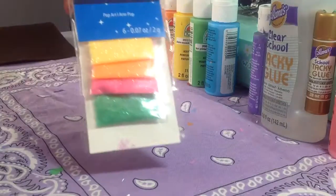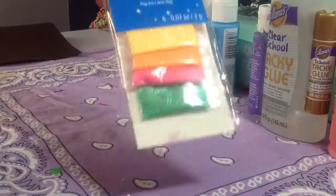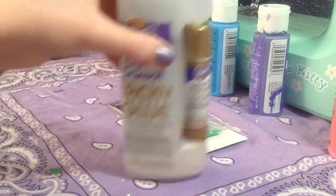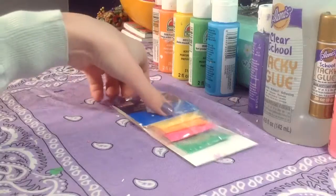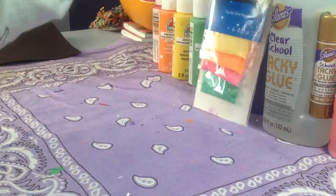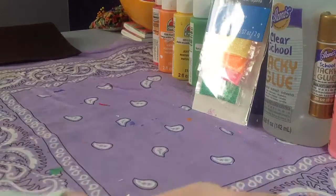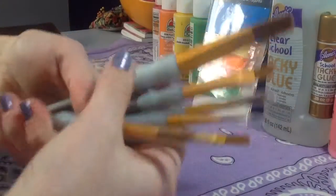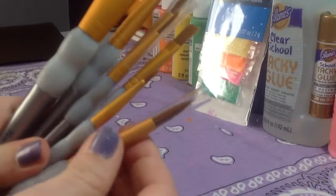First things first, over here we have some glitter — this has been opened because I used it for a craft. I also got some glue, and I used my glue and my glitter to make slime. I will be doing a video on that because it's super easy and really fun to make.